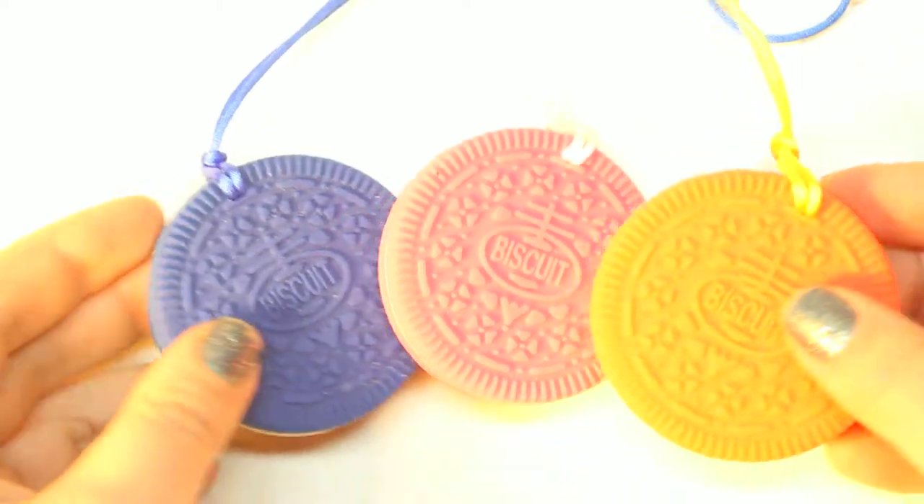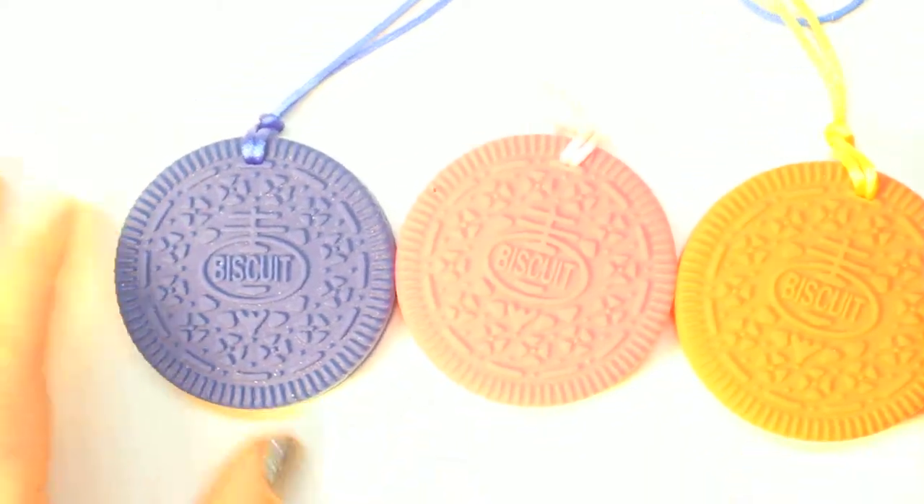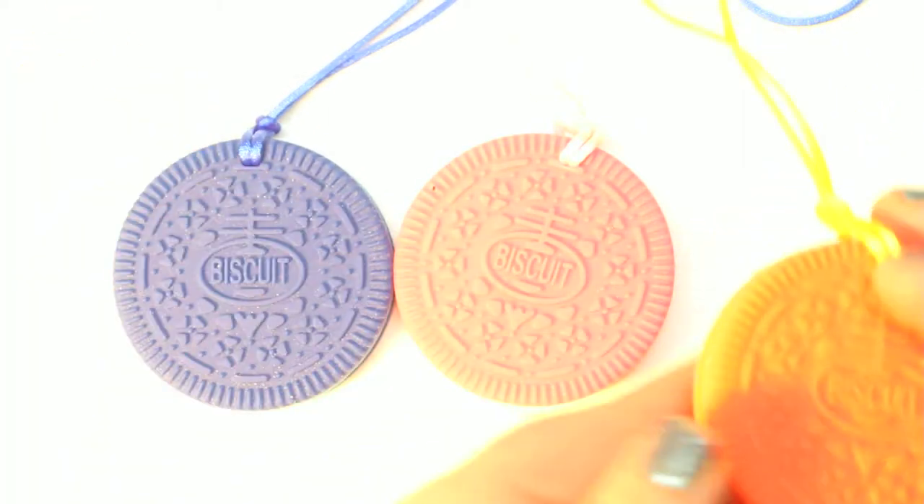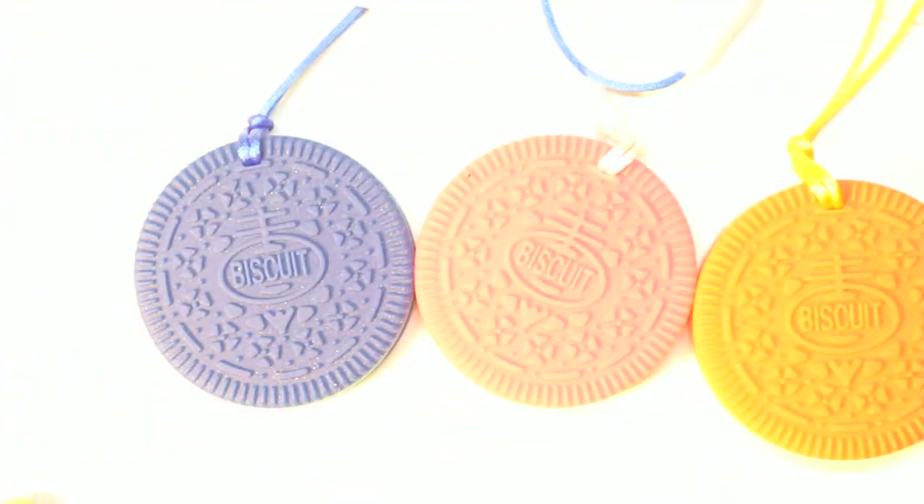First thing I'm going to point out is that they're all three different colors — there's blue, pink, and orange. They each come with a different color necklace attached, so you can really mix and match your outfits.